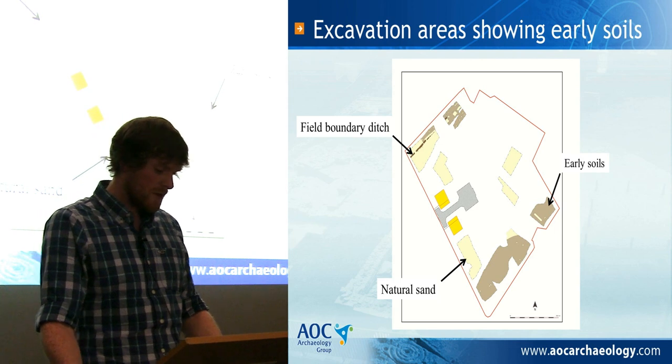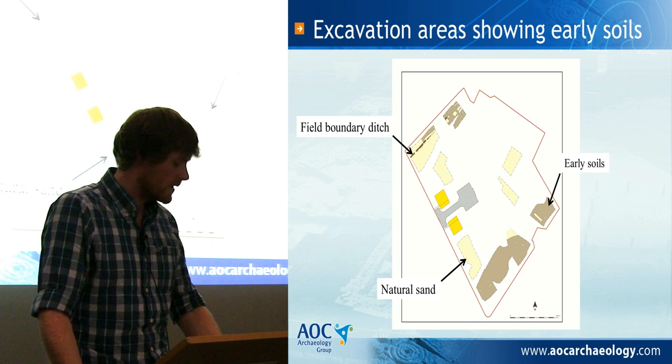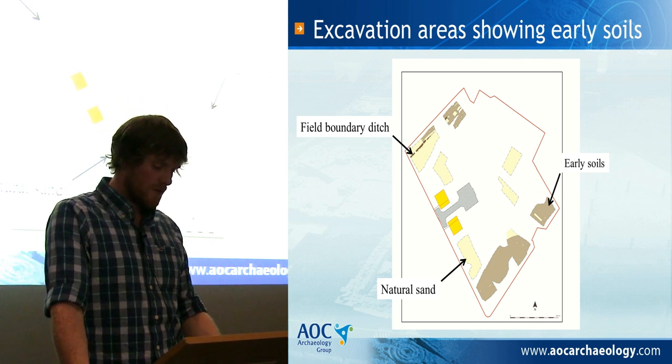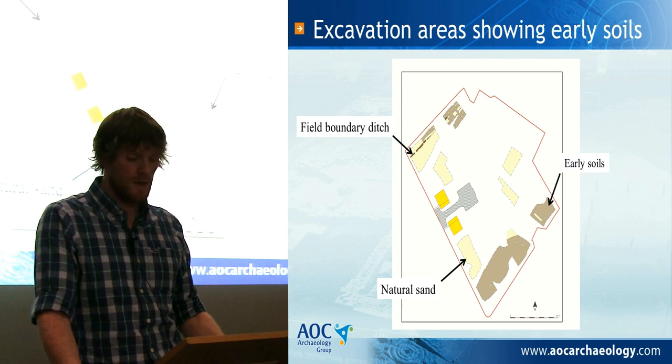Furthermore, a field boundary ditch containing earlier ceramics was revealed along the northwest edge of the site. This feature and the range of artefacts within and around it helps to date the agricultural use of the site from as early as the 12th century.